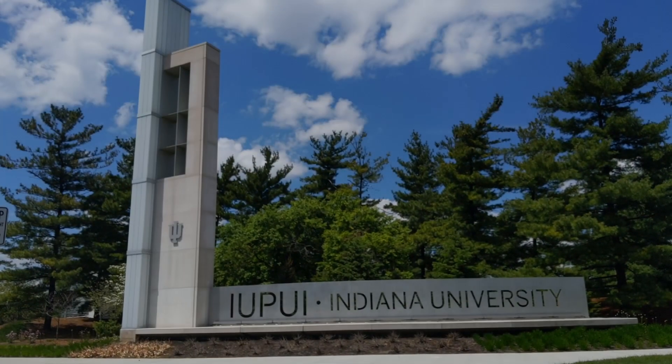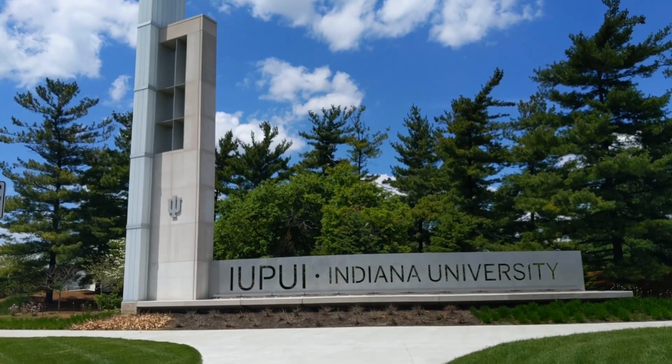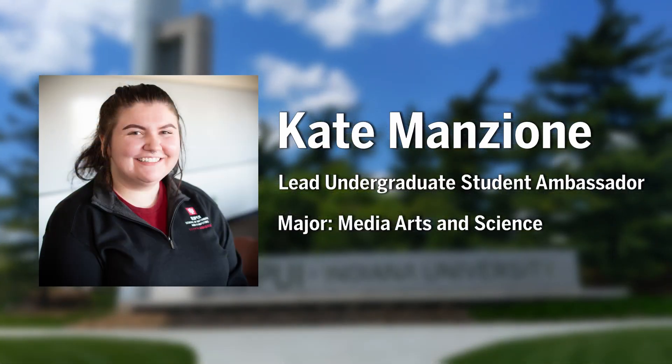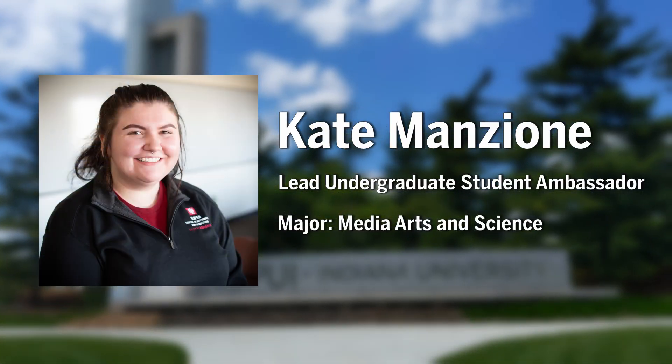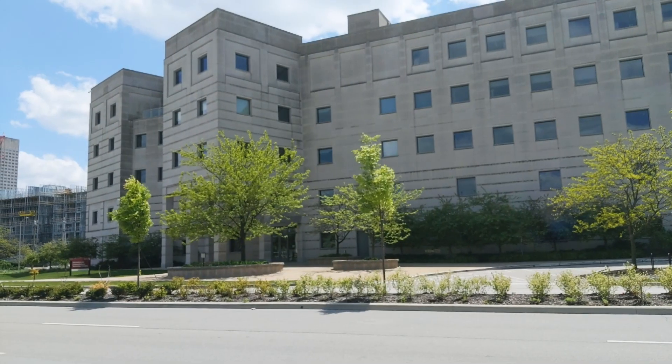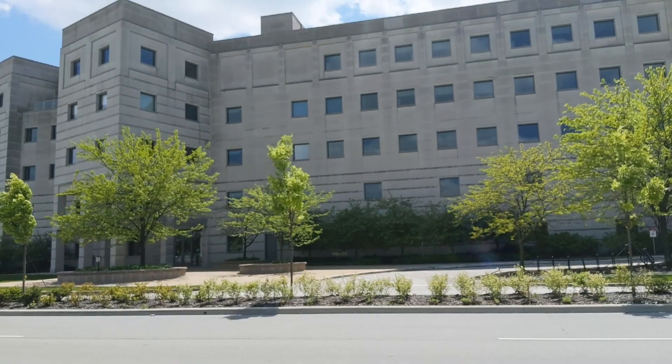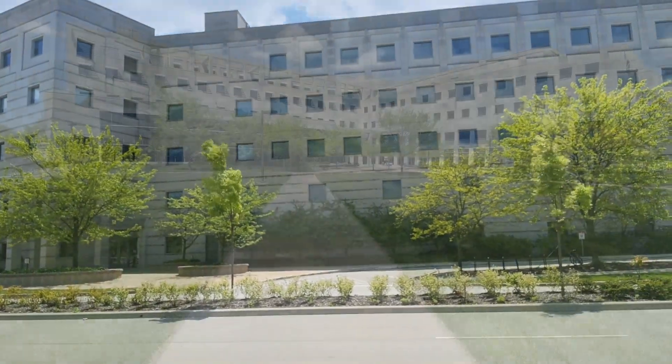Welcome to the IU School of Informatics and Computing at IUPUI, or SOIC for short. My name is Kate Manzion and I am the lead undergraduate ambassador at SOIC. Today I will be showing you around our home on campus, the ICTC building, which everyone calls the IT building.